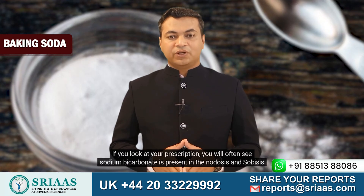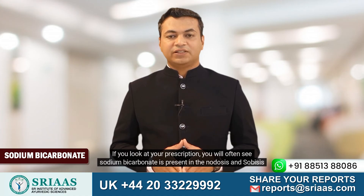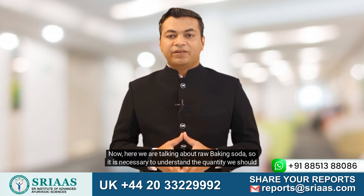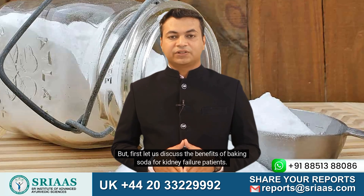If you look at your prescription, you will often see sodium bicarbonate is present in the Nidosis and Savaces tablets. Now, here we are talking about raw baking soda, so it is necessary to understand the quantity we should take in. But first, let us discuss the benefits of baking soda for kidney failure patients.